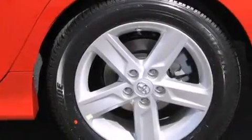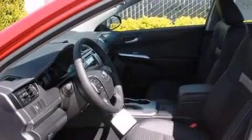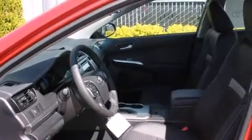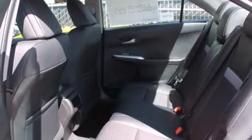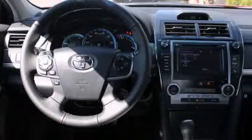Features include a low-tire pressure indicator, alloy wheels, traction control and stability control systems, a CD player, a leather-wrapped steering wheel, 12-volt power outlets, front multi-stage airbags, rear seat child-proof door locks, air conditioning with automatic climate control, and keyless ignition.